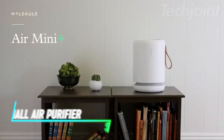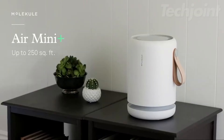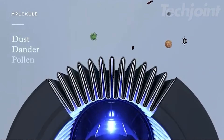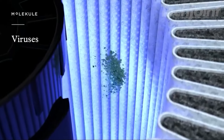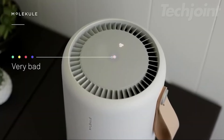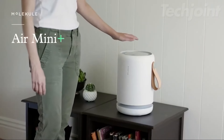Breathe easy with this compact air purifier, ideal for rooms up to 250 square feet. Equipped with a PecoHepa tri-power filter, it effectively captures and destroys 99.97% of allergens, pollutants, and harmful bacteria. Its sleek design and portable handle allow you to place it anywhere, while the app lets you monitor air quality in real-time. Experience cleaner, fresher air effortlessly.